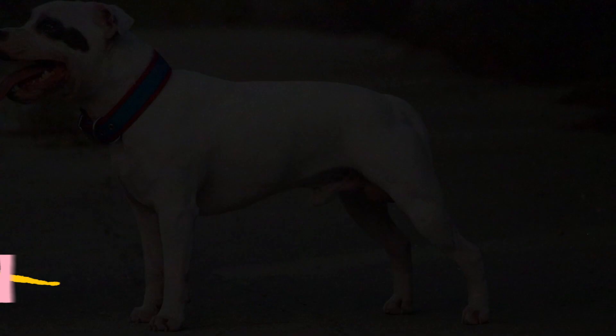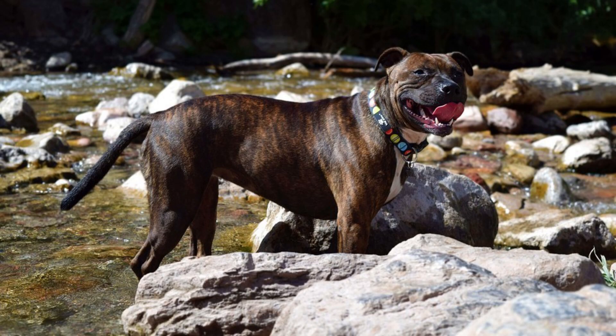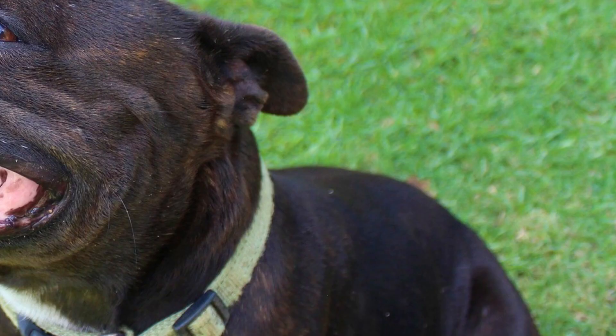Number 29: Staffordshire Bull Terrier. The Staffy is a clever and bright dog breed which is smaller than other pitbull breeds, with a height between 14 to 16 inches (36 to 41 centimeters). But despite their smaller size, this is a very powerful and strong dog breed — rock solid and very muscular.